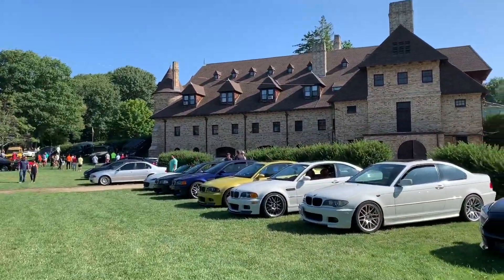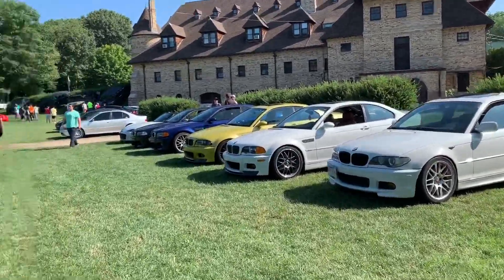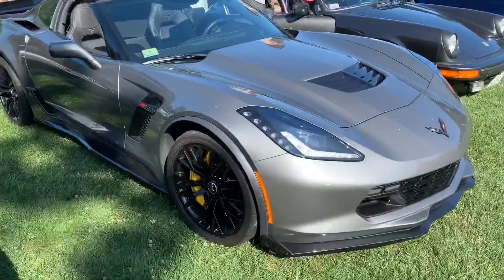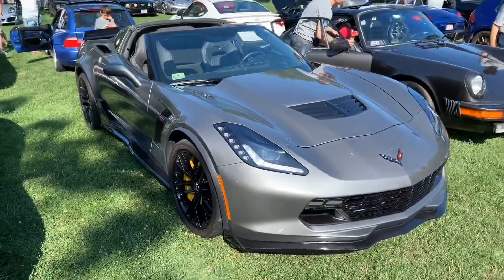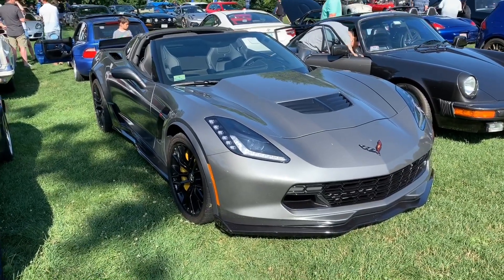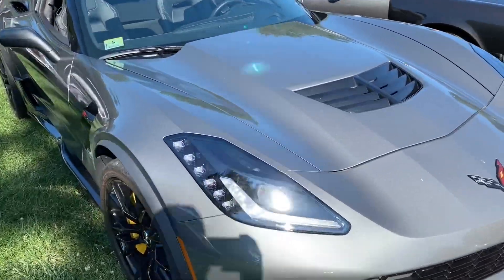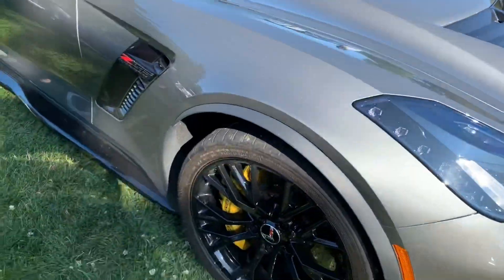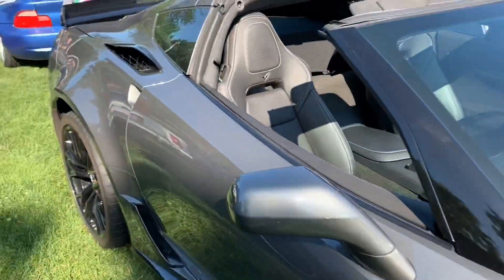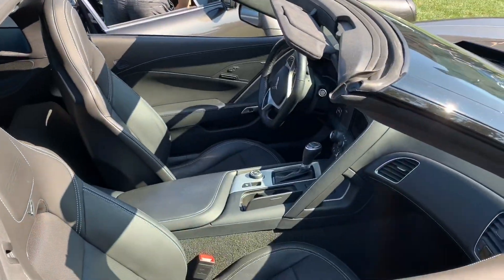There you have it — this is Lars Anderson. I think this is a cars and coffee event. This is a Z06, pretty cool, looks like a metallic silver with yellow calipers — check that out.